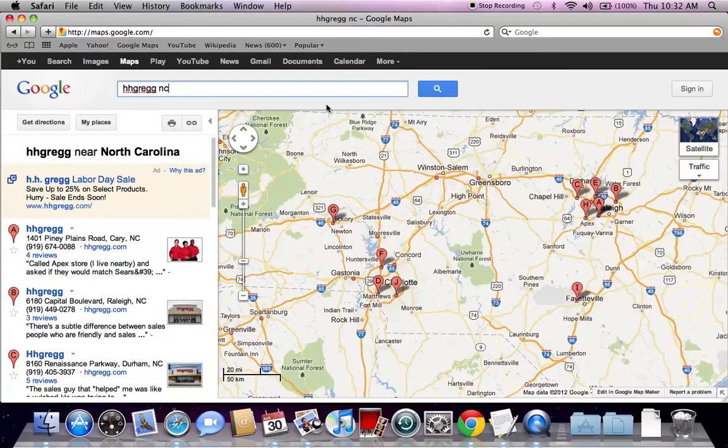Today I'm going to talk about the HH Gregg TV sales going on right now. Anybody on the East Coast in a major city knows that HH Gregg is expanding quickly. There are many HH Gregg locations in the major cities, not in some of the smaller cities, but they're coming. HH Gregg is working hard.